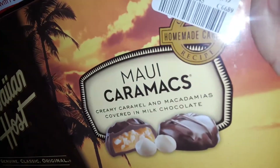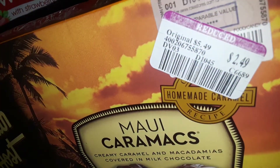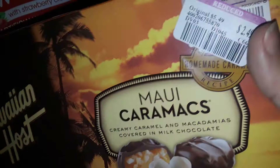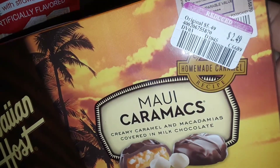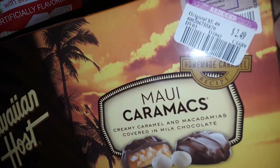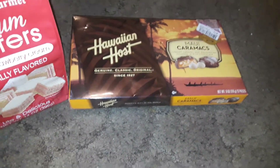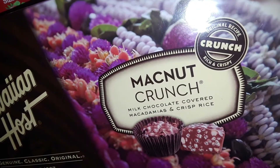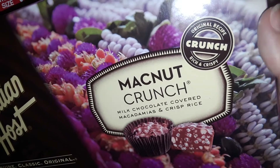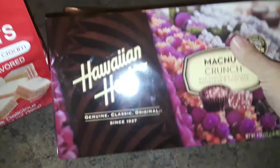Then I picked up this Hawaiian Host Maui Caramax — it has macadamia nuts and all that good stuff. I love Hawaiian stuff and my favorite nuts are macadamia nuts. It's chocolate, it has coconut in it, and it was on clearance for like $2.49 for a box. I also picked up this Mac Nut Crunch — crunchy macadamia nuts and chocolate. Anything from Hawaii is good.